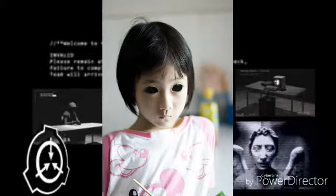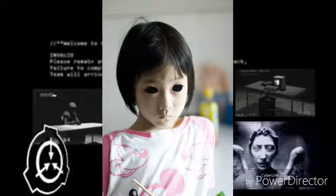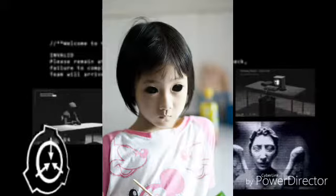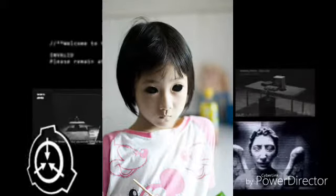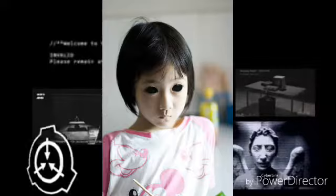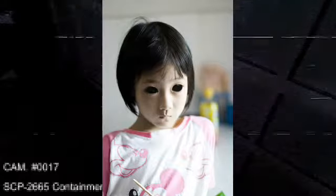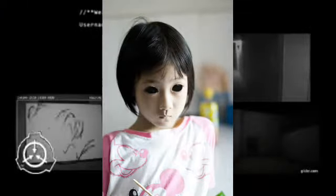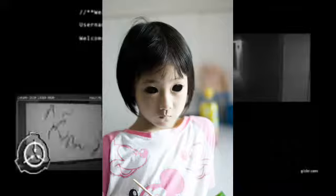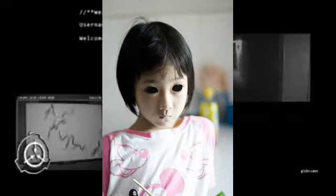Tout personnel trouvé en train de se référer à SCP-134 par le surnom Stella sera sévèrement réprimandé. Quand on la questionne à propos de ses yeux, SCP-134 déclare ne rien savoir à propos de la déformation. Elle n'a à ce jour demandé aucune information sur ses parents ou son identité. SCP-134 a été récupérée par la fondation suite à un rapport mentionnant un enfant déformé laissé à l'orphelinat de Yokohama, au Japon.